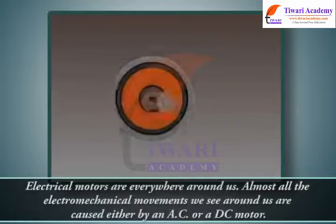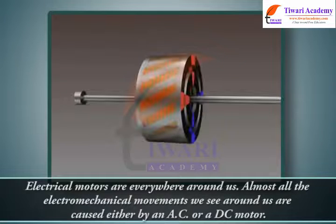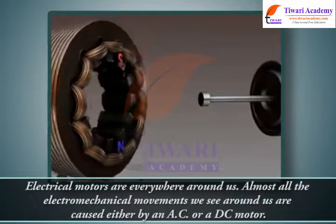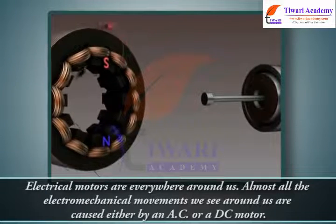Electrical motors are everywhere around us. Almost all the electro-mechanical movements we see around us are caused either by an AC or a DC motor.